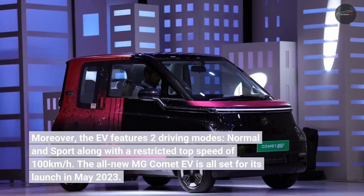The EV features two driving modes — Normal and Sport — along with a restricted top speed of 100 kilometers per hour. The all-new MG Comet EV is all set for its launch in May 2023.